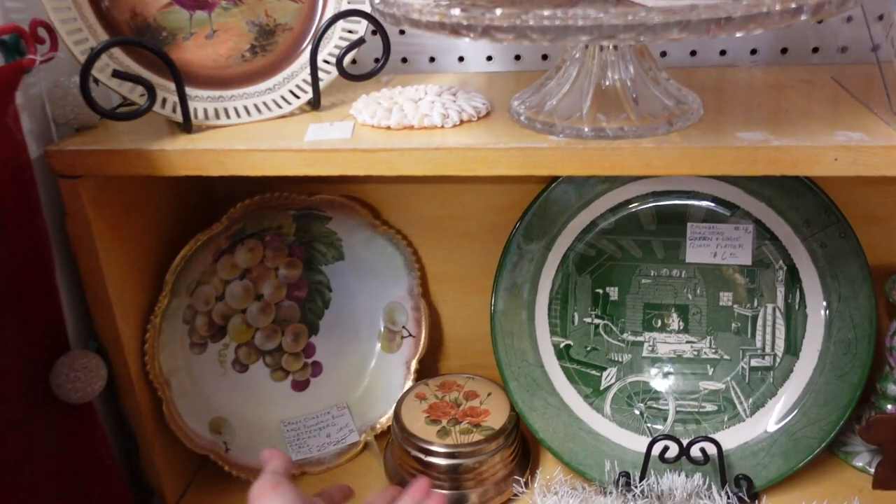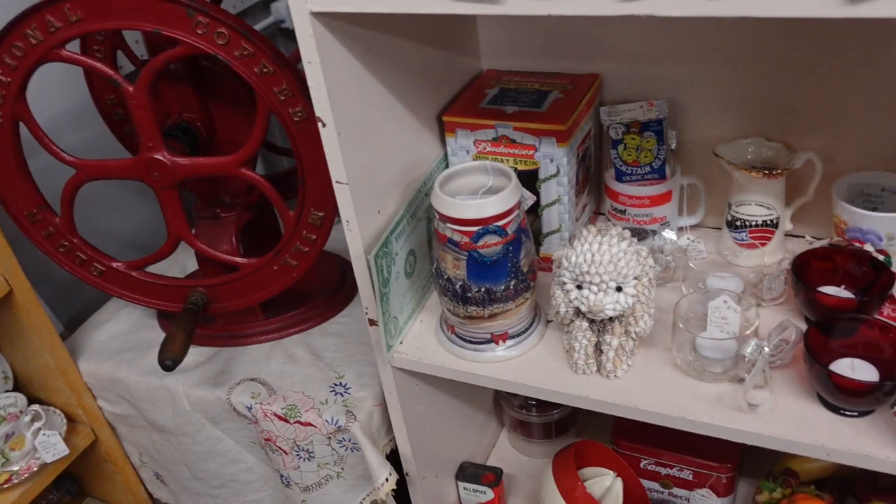I would probably sell it for about 24, so at that price I don't think it's really worth it. Oh, a seashell dog.